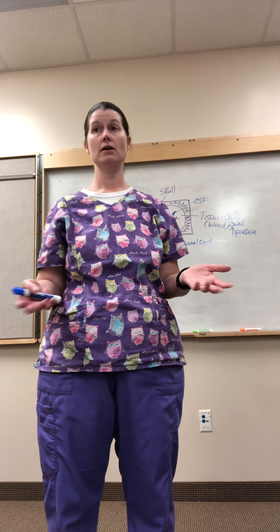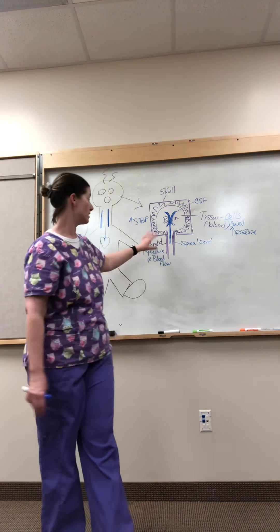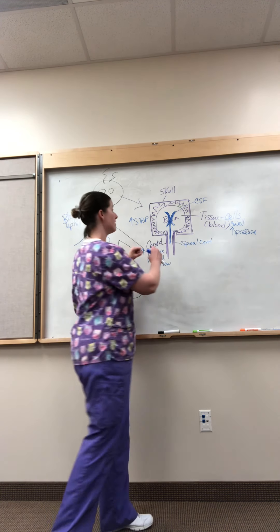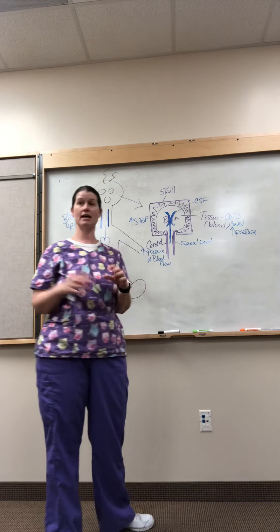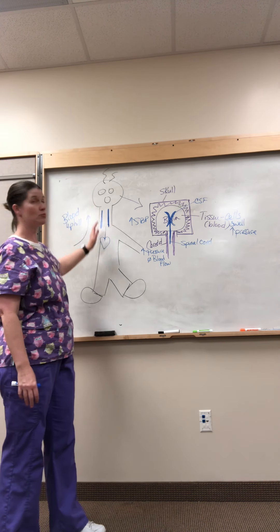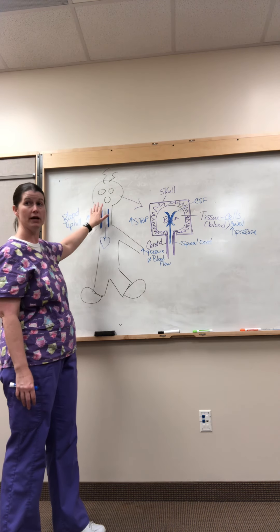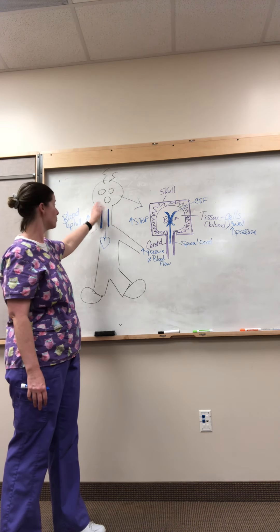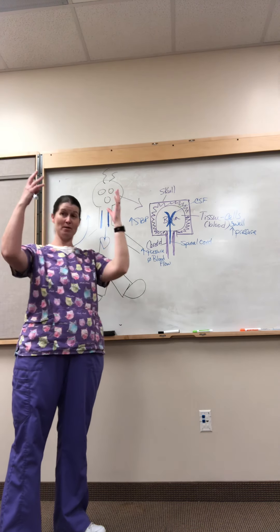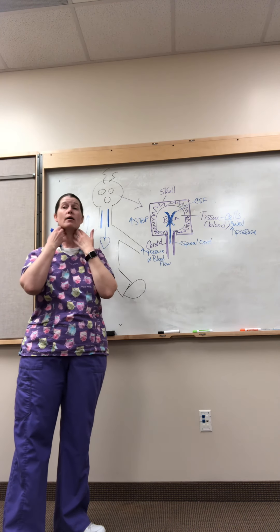As a nurse we need to know how to deal with this. You have to have a balance because you can't have everything increased inside your head — the pressure will be too high and blood will not be able to get in. You also have to have a way for blood to get out of your head once it's gone up there, so you have to have good venous return.